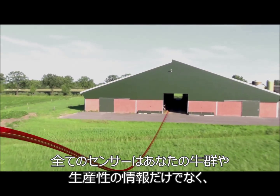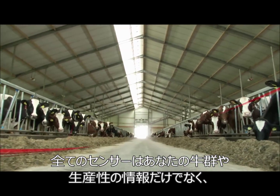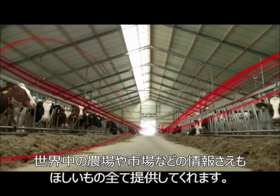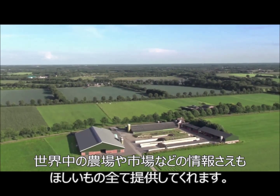All these sensors supply you with enormous quantities of data — not just about animals, plants, milk and energy, but also about other farmers, processors, markets and consumers worldwide. Anything you can imagine.